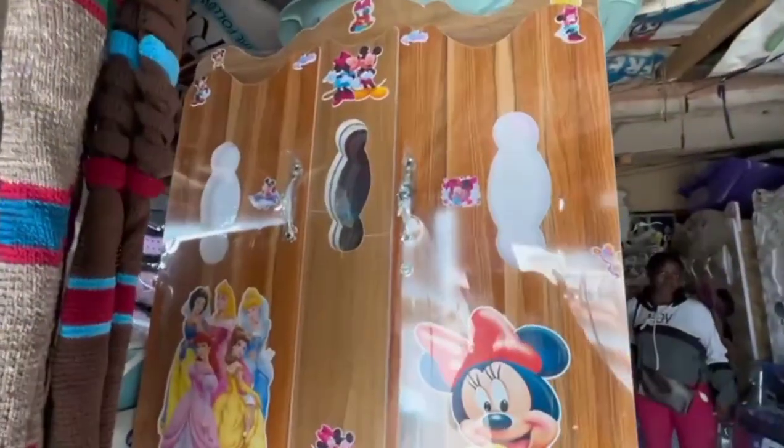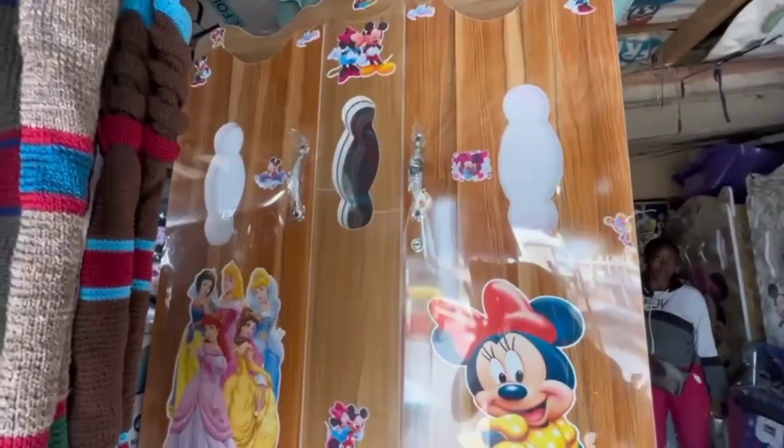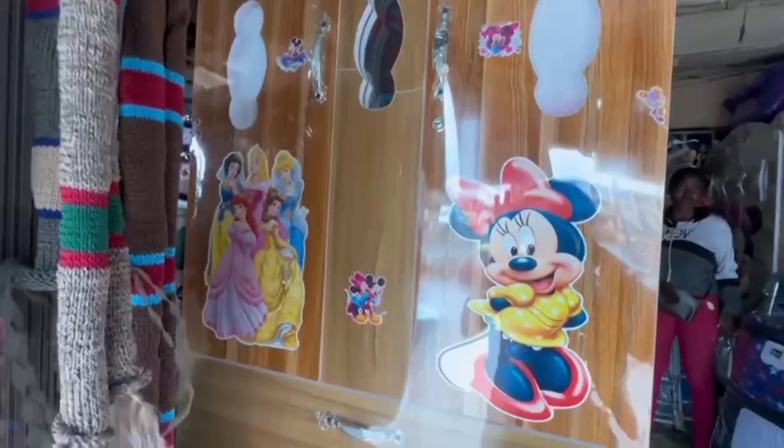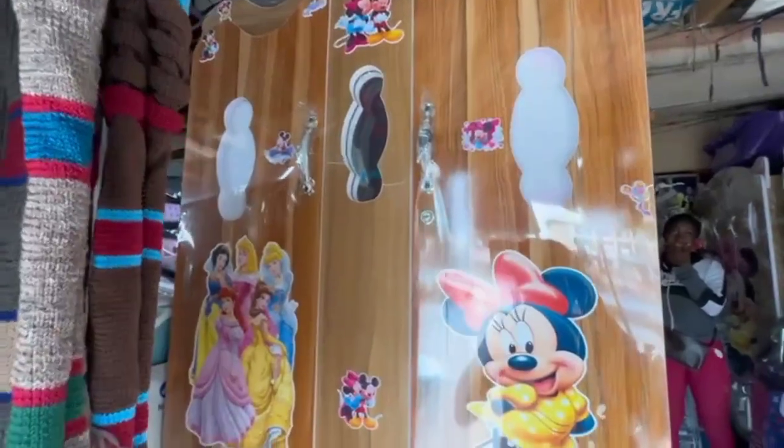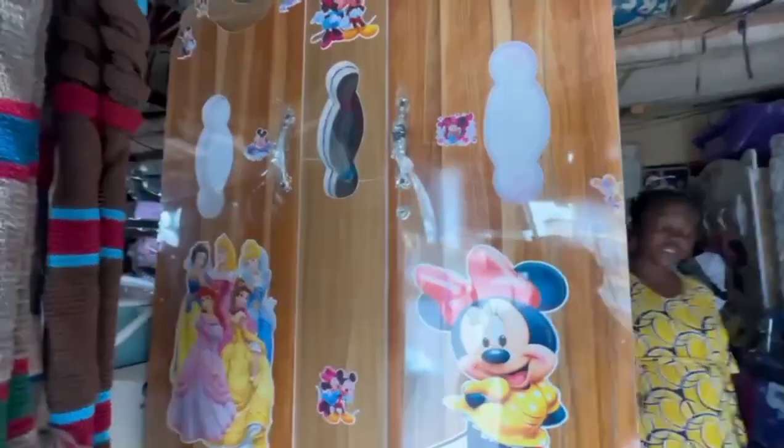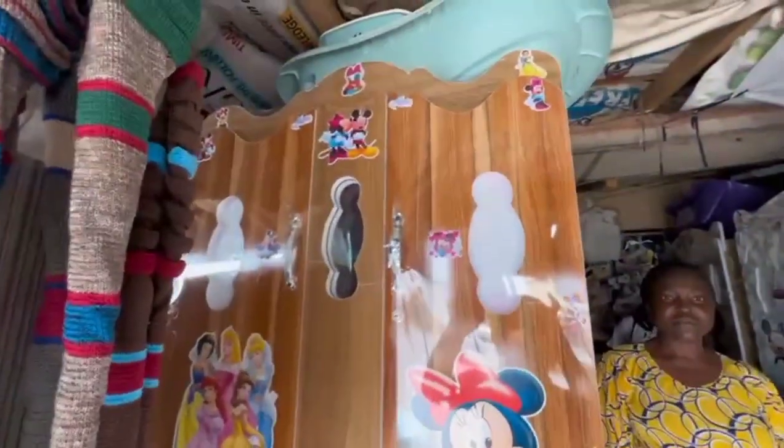Look at this beautiful closet, guys. It's so cute for your baby, you know. Only available for Benin City and those states, guys. Mama, how much is this one? Okay, 50,000 — and it's all usual. This one goes up to king-size clothes now.